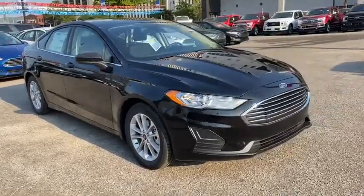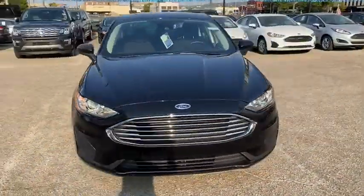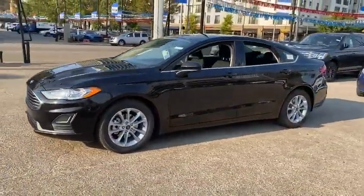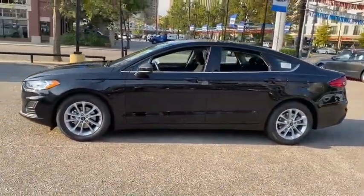Come test drive the 2020 Ford Fusion. You can have both impressive power and great economy in a Fusion. Here are some of this vehicle's great options.